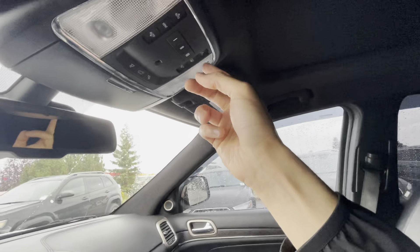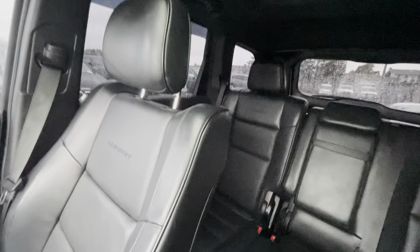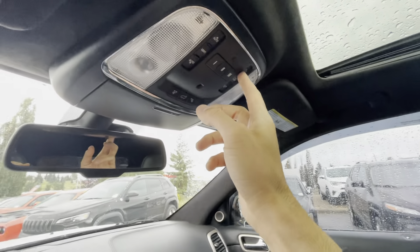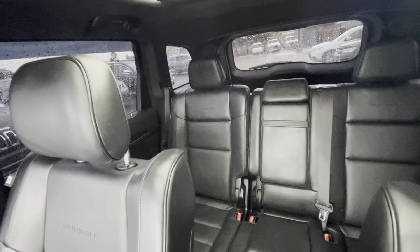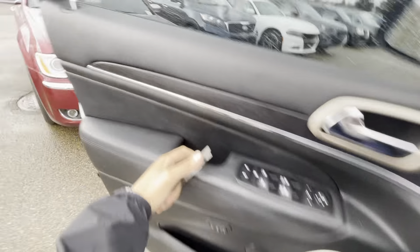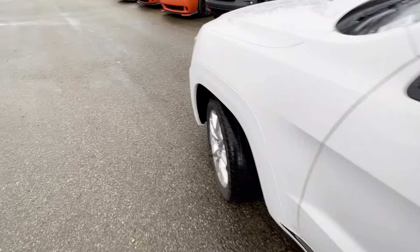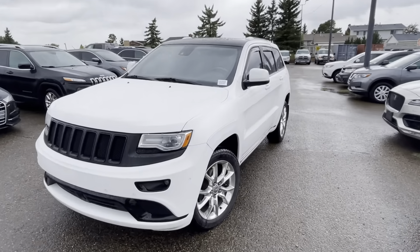That's pretty much it on the walk-around video. One thing I forgot to mention — one-touch windows up and down for both driver and passenger. I thought there might be an extra USB in the glove box but no. Overall the condition of the vehicle is really, really nice, and the panoramic sunroof is super nice too.